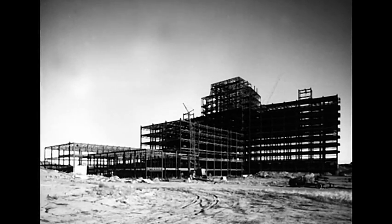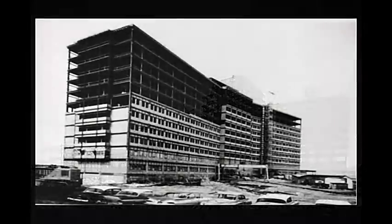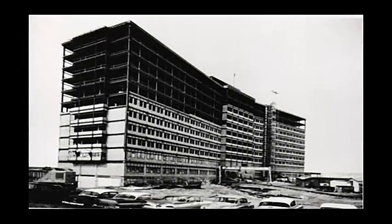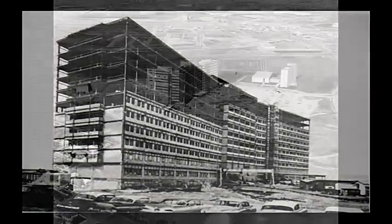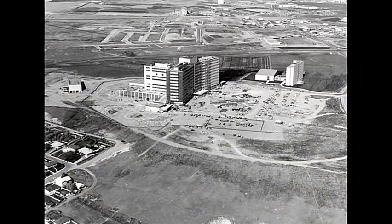We build our future, one piece at a time. Calgary 1966, a brand new stand-alone facility, the first of its kind in North America. Built with true Alberta pioneering spirit, the Foothills General Hospital opens its doors.